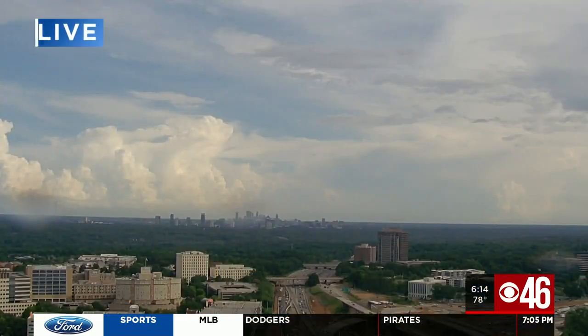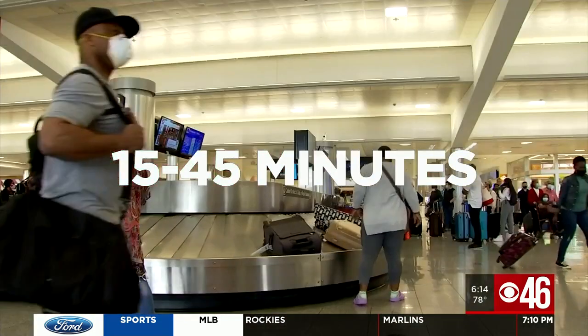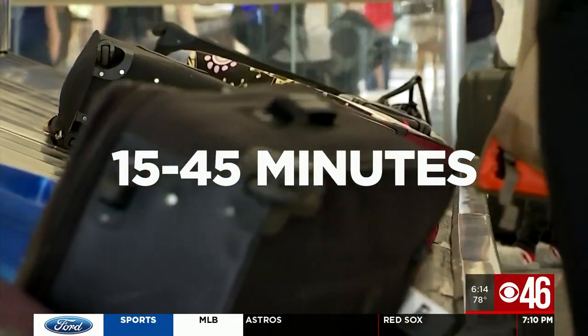A live look at the Atlanta airport where summer travel is surging. More travelers means longer wait times for you.